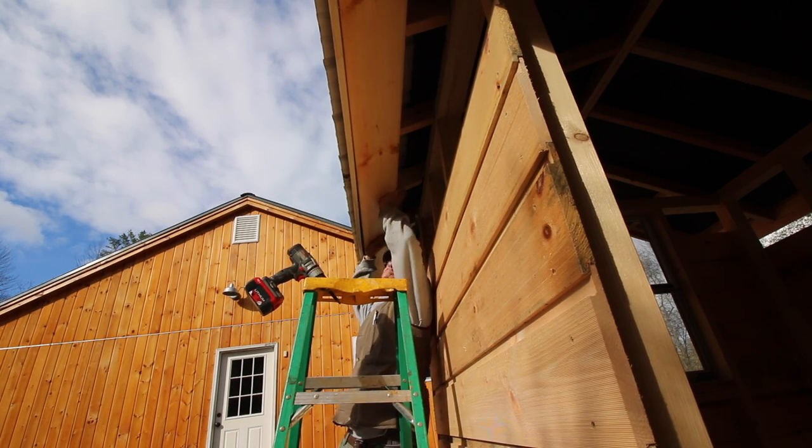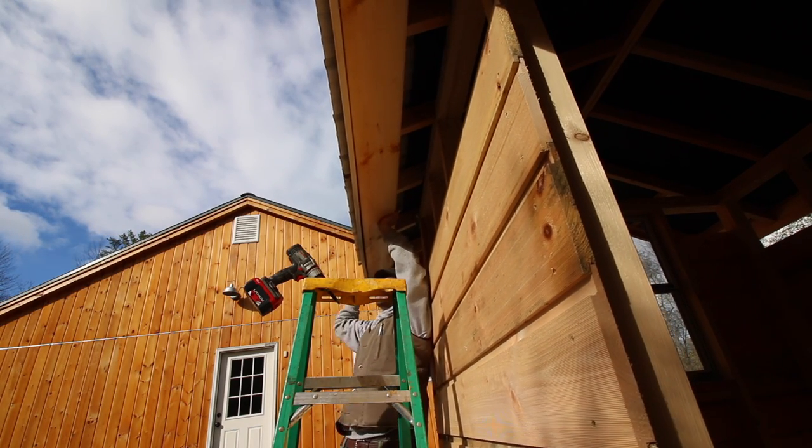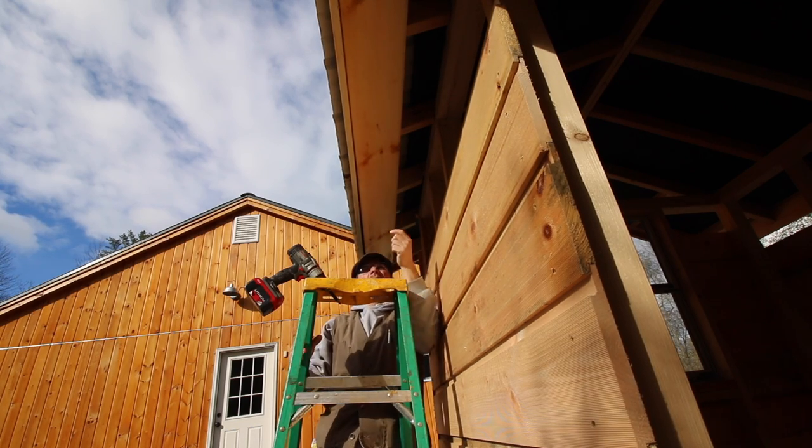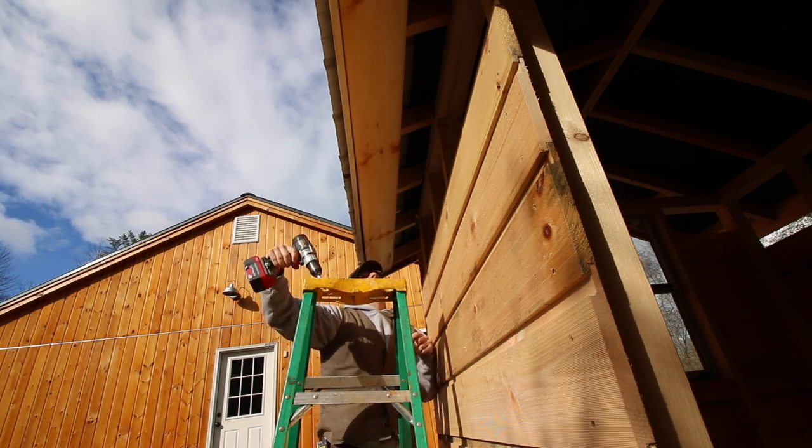We are using the same board as we are the siding for this trim. We just got it flipped around so it's the smooth side showing. So it'll give a little bit of a different look to it, which I think will be kind of cool.